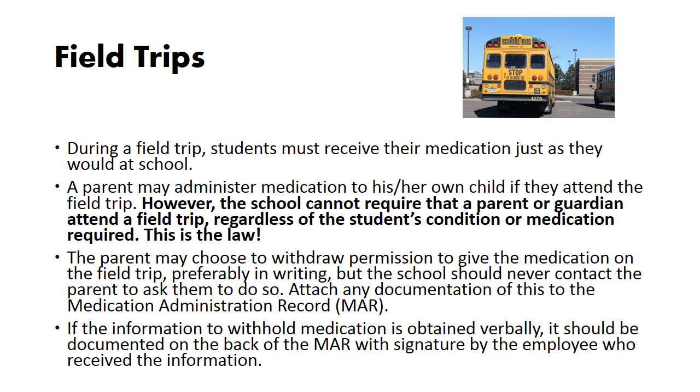Field trips: during a field trip, students must receive their medication just as they would at school. A parent may administer medication to their own child if they attend the field trip. However, the school cannot require that a parent or guardian attend a field trip, regardless of the student's condition or medication required — this is the law. The parent may choose to withdraw permission to give the medication on the field trip, preferably in writing, but the school should never contact the parent to ask them to do so. Attach any documentation of this to the medication administration record. If the information to withhold medication is obtained verbally, it should be documented on the back of the MAR with a signature by the employee who received the information.